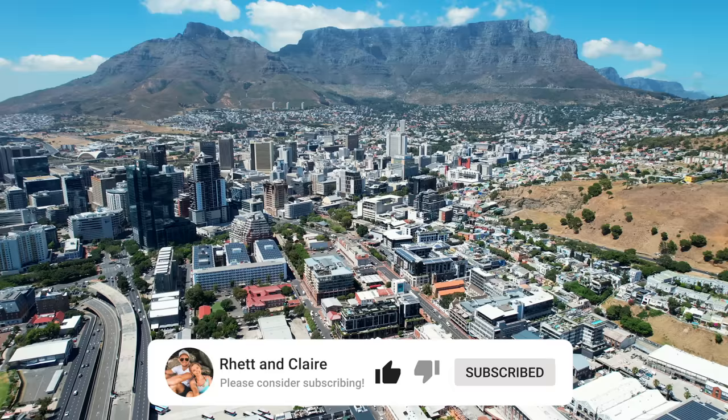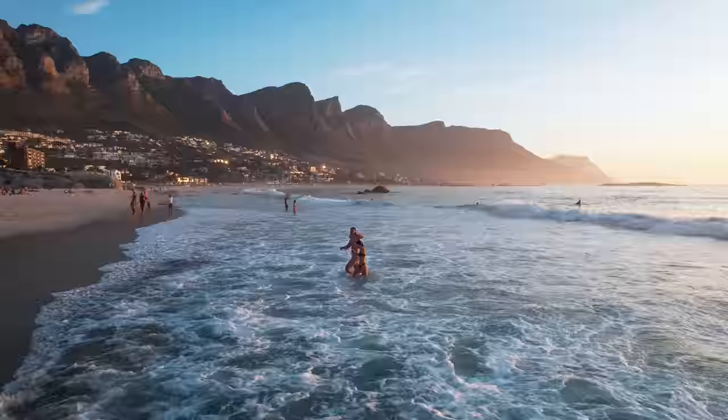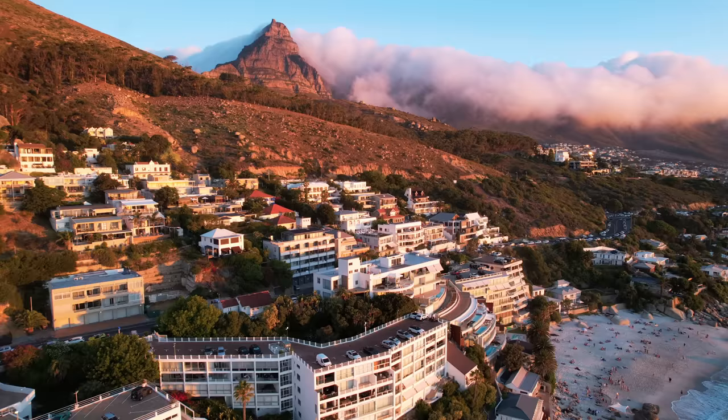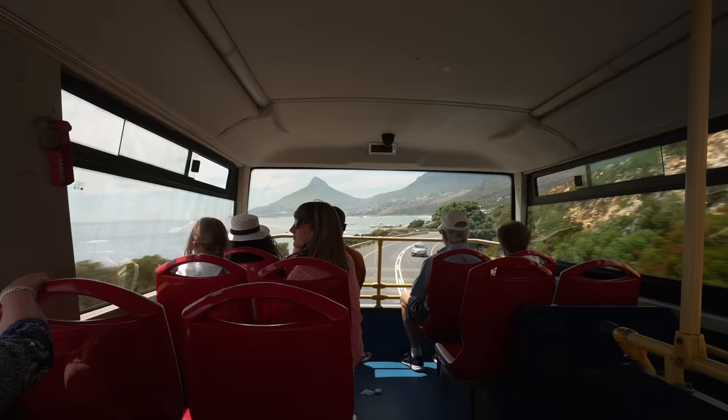Cape Town, South Africa — arguably one of the most beautiful cities in the world and winner of numerous tourism awards — has massively grown in popularity in recent years. We're South African and can safely say it's our favorite part of South Africa. We want to share it with you to make sure you have the best time in this city, whether you're a digital nomad, a content creator, or a tourist.